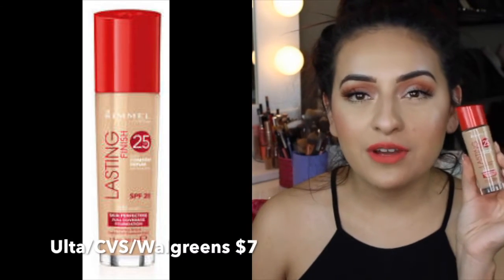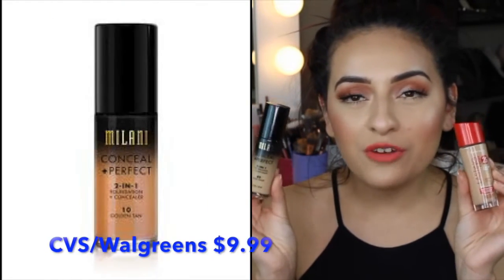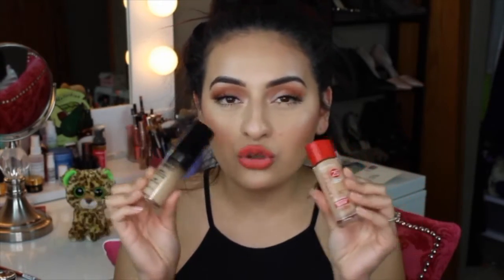I wanted to share two of my favorite foundations. One is my Rimmel Lasting Finish 25 Hour Foundation and the other is my Milani Conceal Imperfect 2-in-1 Foundation and Concealer. I have videos on both — I'll leave those in the description box below. They are both medium to full coverage foundations, great for oily skin, all day wear. They're both long wearing, sweat proof, humidity resistant, and definitely worth the money.